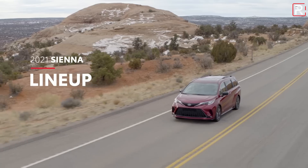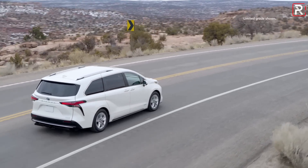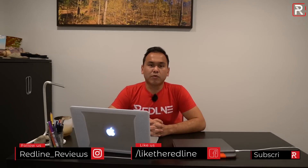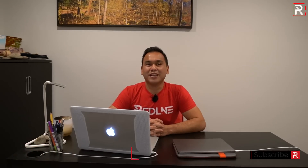If you haven't seen my first look video on the 2021 Toyota Sienna — remember Toyota unveiled two vehicles today — click the link in the description below. Also follow me on Instagram at Redline_Reviews, like us on Facebook, and as always please keep subscribing to the Redline Reviews YouTube channel for all the latest reviews. Thanks so much for watching — I'll catch you all in the next video.